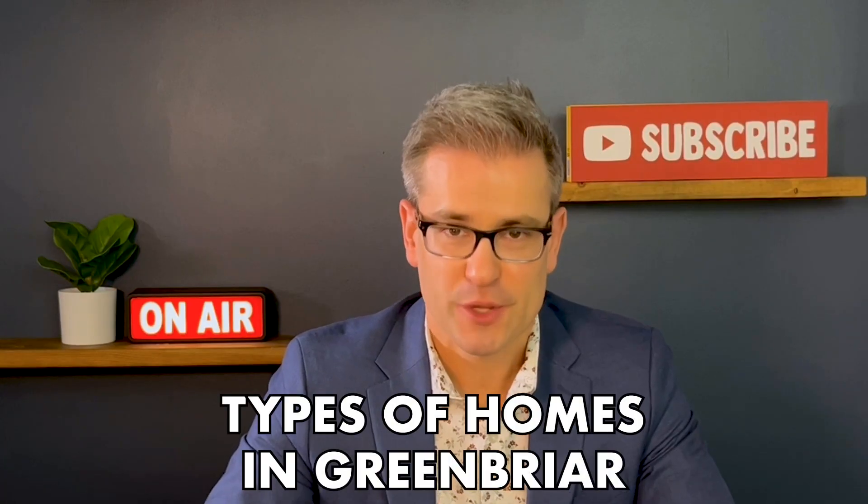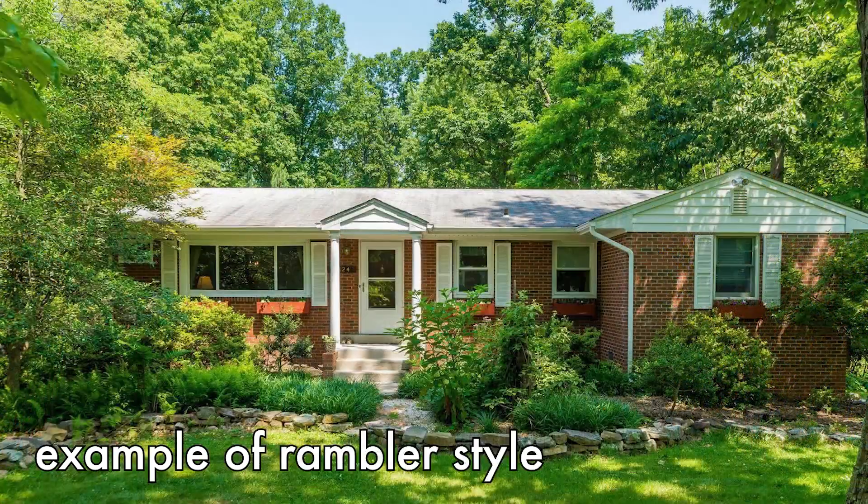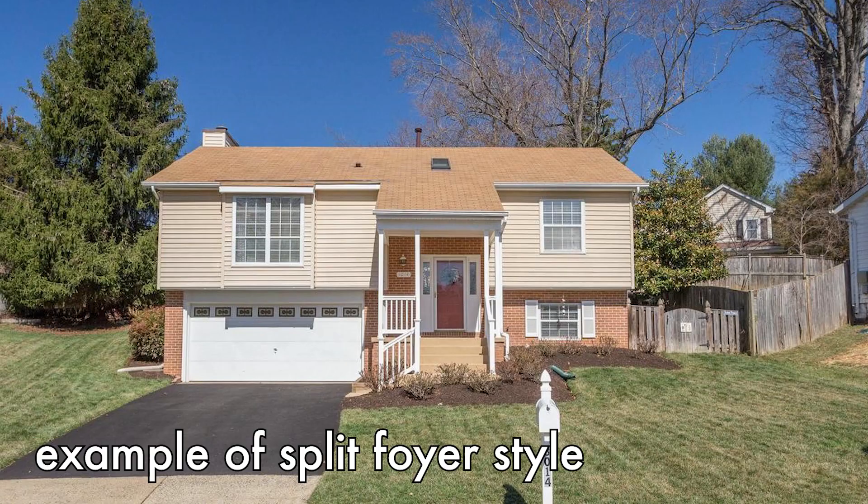What are the types of homes that you'll typically find in Greenbrier? You'll typically find Cape Cods, Colonials, Ramblers, Split Levels, and Split Foyer types of homes.